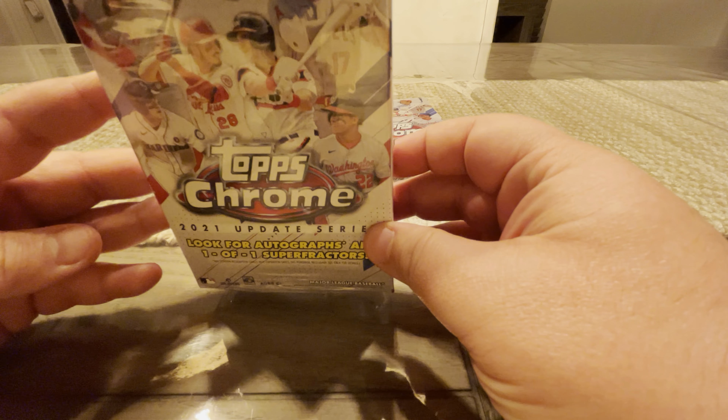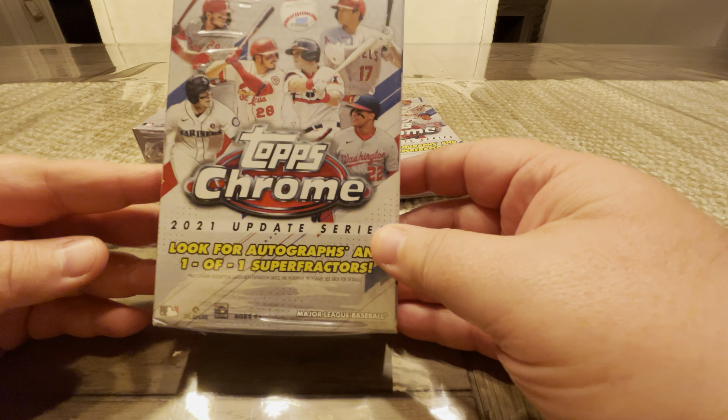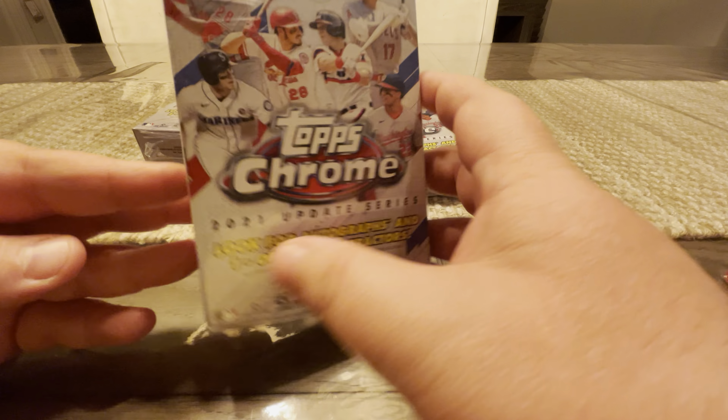These are 20 total cards. Looks for two exclusive Pink Wave Parallels. Obviously, Autographs, 1-of-1 Super Fractors still there. See on the back here.